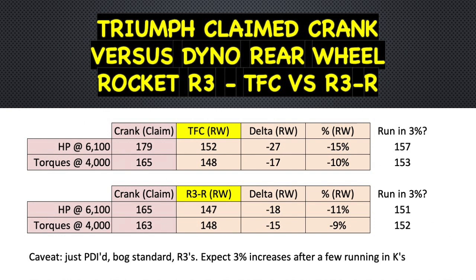When we look at the delta of Triumph's crank claim of 165 horsepower versus rear wheel 147, that's down 18 horsepower — but that is only 11 percent, which is astoundingly good. It's even better with torque: Triumph claim 163, the dyno put out 148, which is down 15 — only 9.34 percent. That's as good as a chain drive, but this has the convenience of shaft drive. It just shows how efficient modern shaft drives are and how sorted Triumph have this shaft drive on the 2020 Rocket.